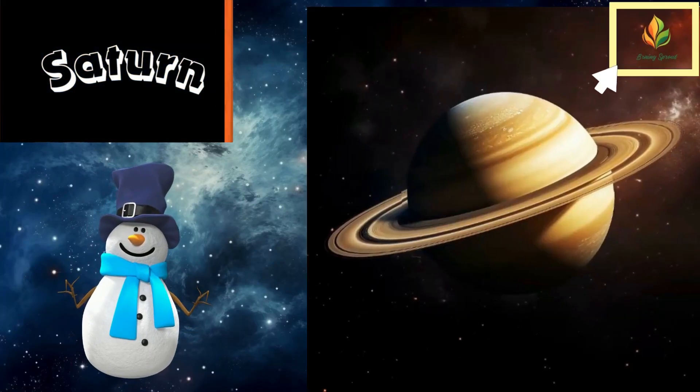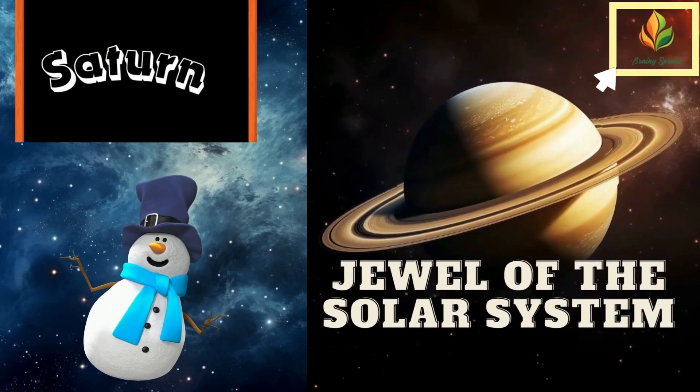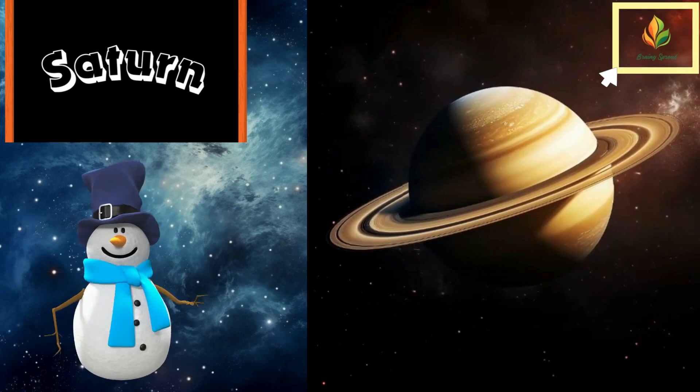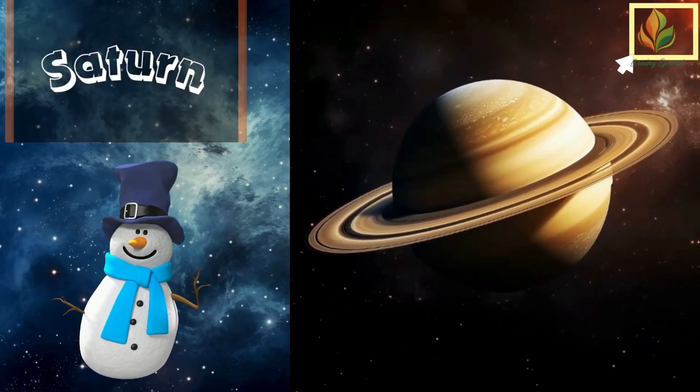Can you spot those rings? That's Saturn, the jewel of our solar system. Those beautiful rings are made from chunks of ice and rock — some are as small as grains of sand and some are as big as mountains.